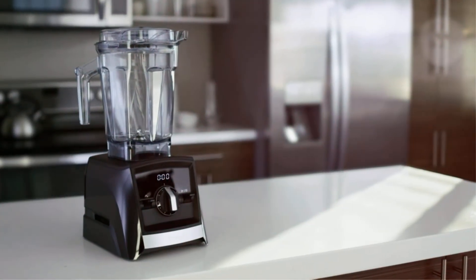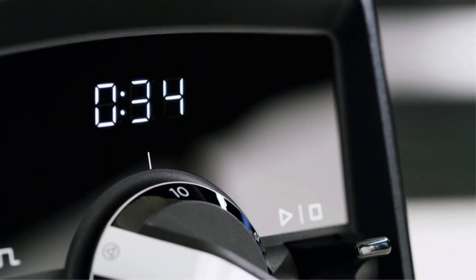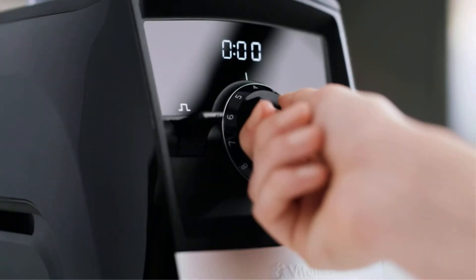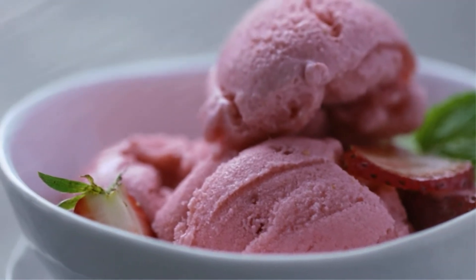Nowadays, everyone craves having the best food processor blender combo in their kitchen. Not only does it take less space than two separate machines, but it's also a good investment for long-term use. However, how can you be aware of what the best food processor blender is? And which factors should you depend on when choosing one for yourself?